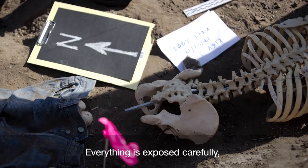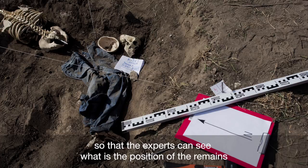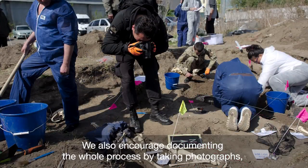Everything is exposed carefully, without moving, without taking it out, so that the experts can see the position of the remains, the clothing, the personal belongings, that are going to be extremely helpful for the identification, but also because they belong to the individual or to the person that this body once was. We also encourage documenting the whole process by taking photographs or videos.